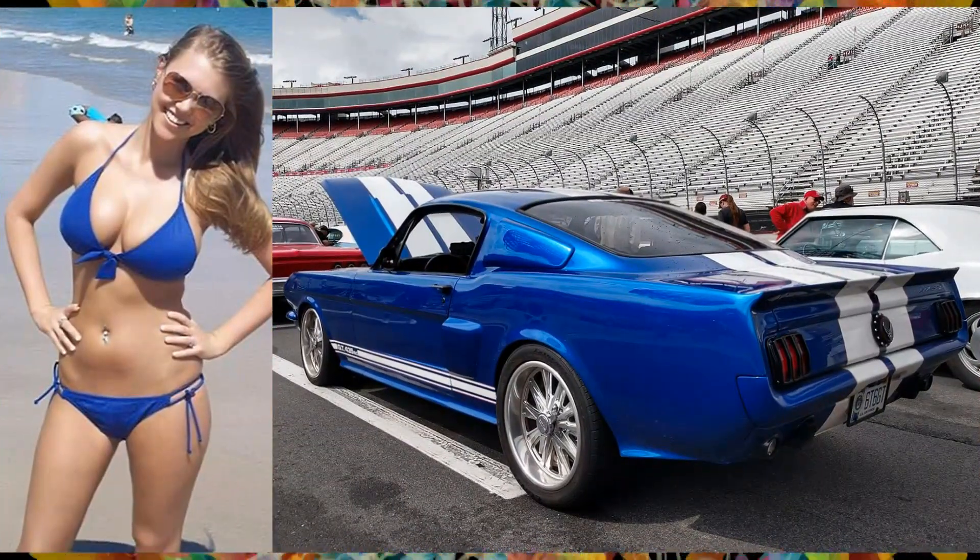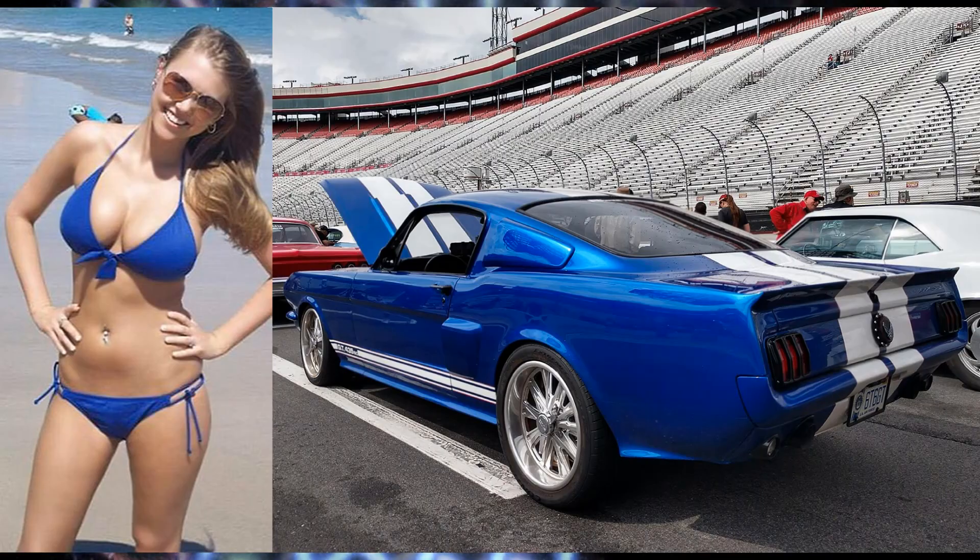There's a sweet lady in a 1966 Ford Mustang fastback custom.